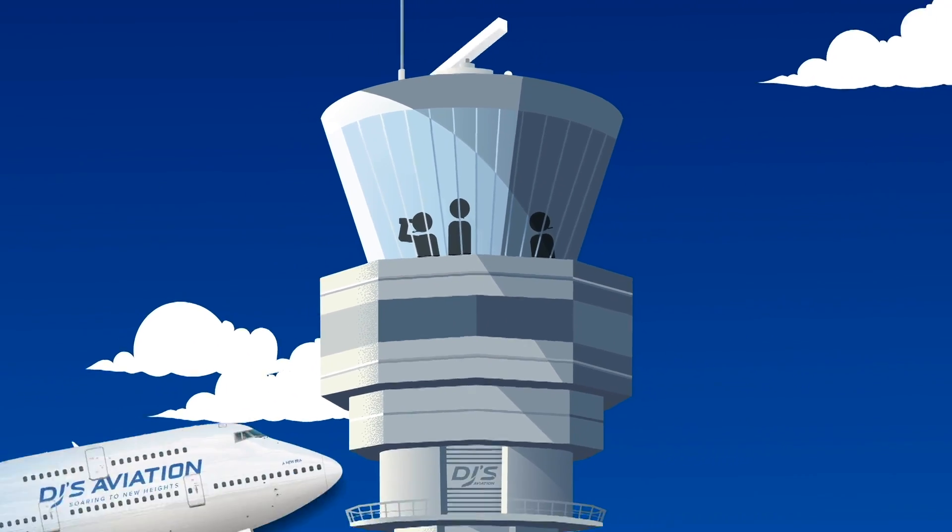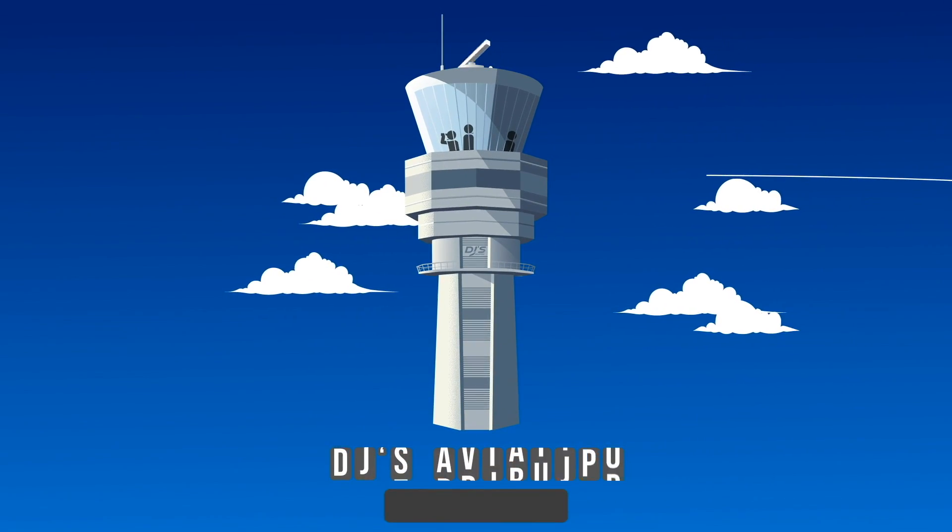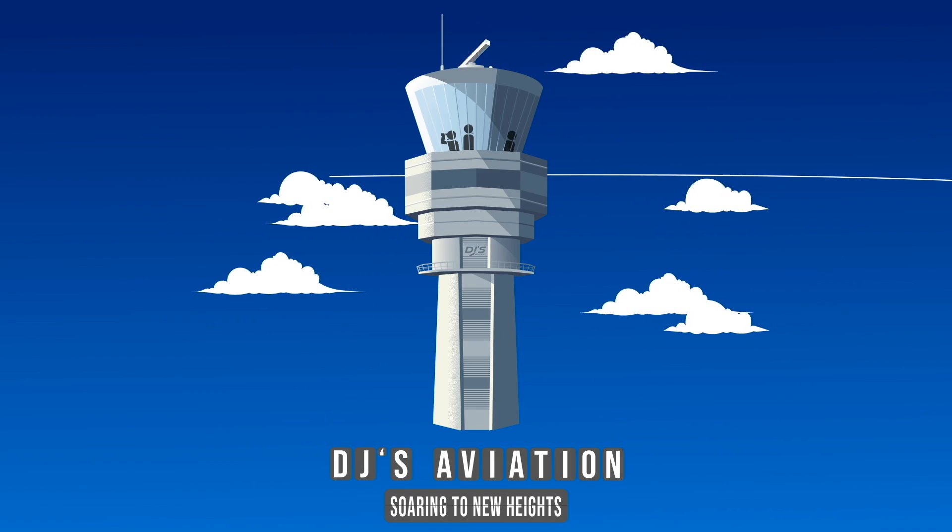B-8-5-1, turn right, heading 1-8-0. B-1-4-PAPA, turn right 2-4-5, report localizer established 2-7-7-7.